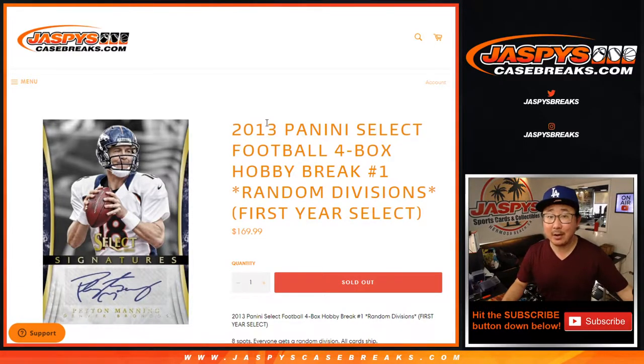Hi everyone, Joe for Jaspi's CaseBreaks.com. Happy Saturday. Coming at you with 2013 Panini Select Football — four box, random division break number one.